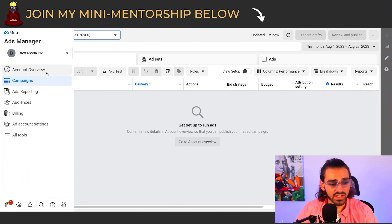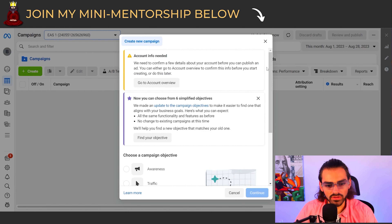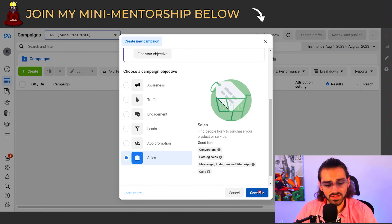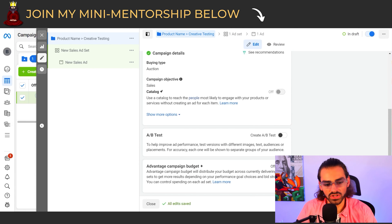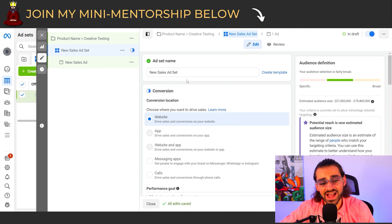I have my Facebook open and it's a brand new ad account. I'm going to create a new campaign — they'll say account info needed because it's brand new. I'll go to Sales, click Continue, and name my campaign 'Product Name — Creative Testing.' Scroll down — notice how everything is off. We want this to be ABO, so we're not going to turn on CBO advantage campaign budget. We'll leave it off and go to the ad set.